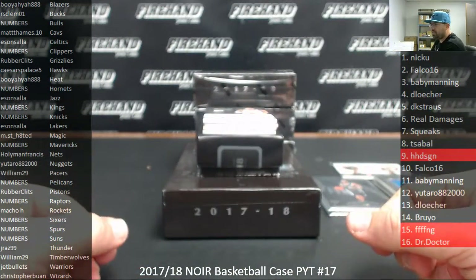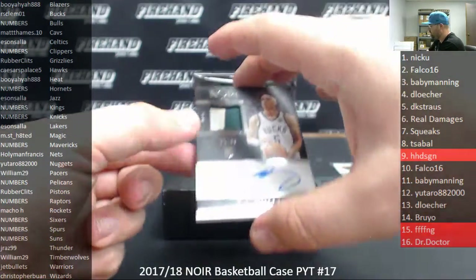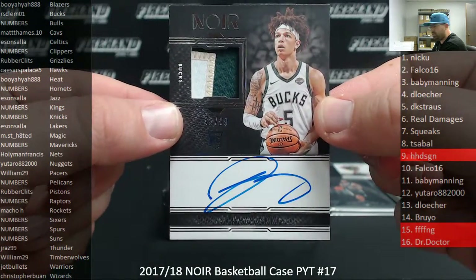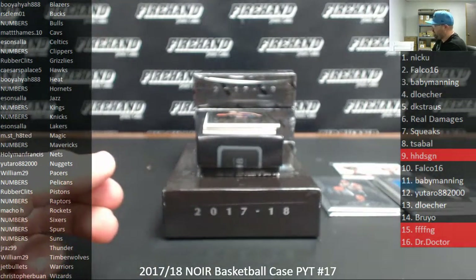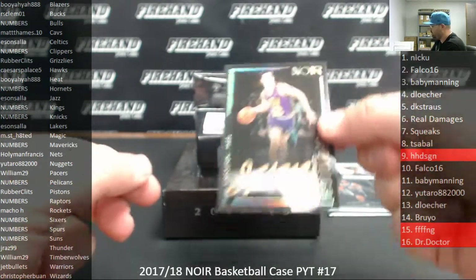Going to RS Clemo 1 and the Milwaukee Bucks. I got a color vertical RPA, DJ Wilson, 42 of 99. Milwaukee Bucks. Next up, we got a Spotlight Signatures for the Utah Jazz. Ihsan Salah — how about John Stockton right there? Boom.